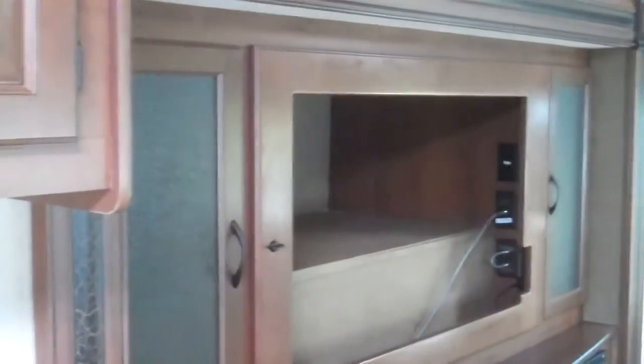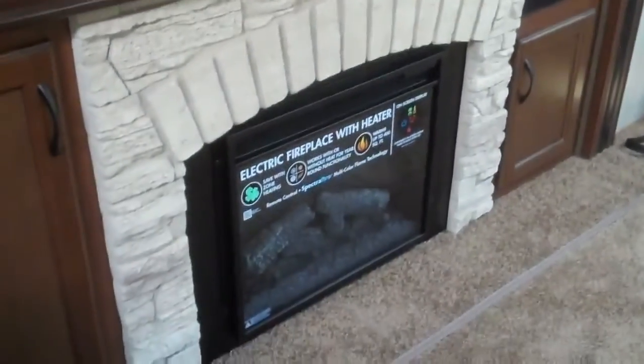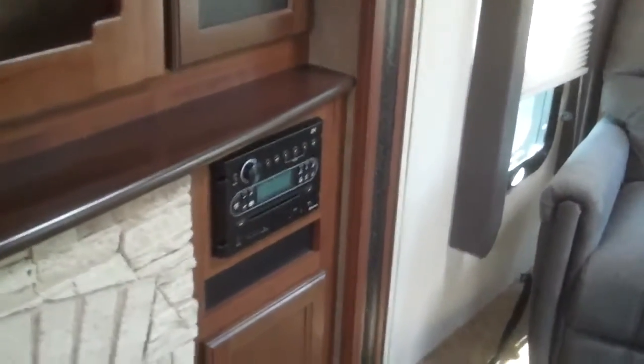Here we have the two rear lounge chairs. This does come with the big TV — we just remove it for safekeeping. There's a fireplace that actually heats, and an entertainment system with AM, FM, CD, and DVD player. Good Amish-made cabinetry and speakers throughout.